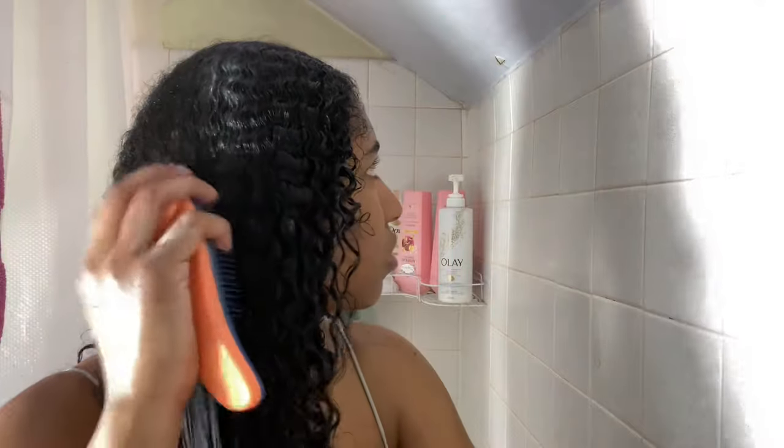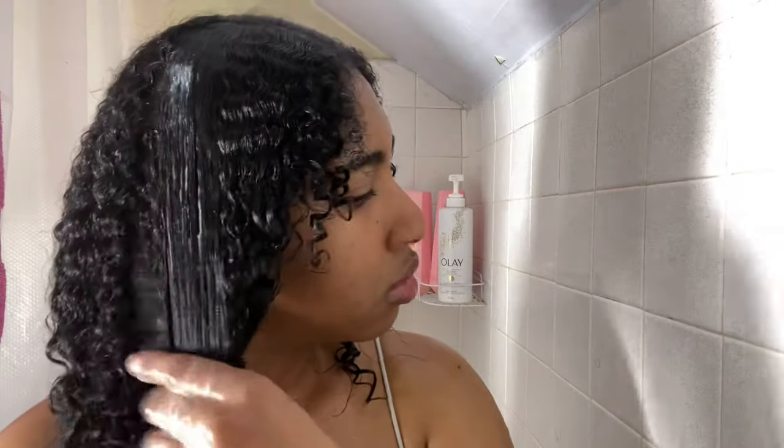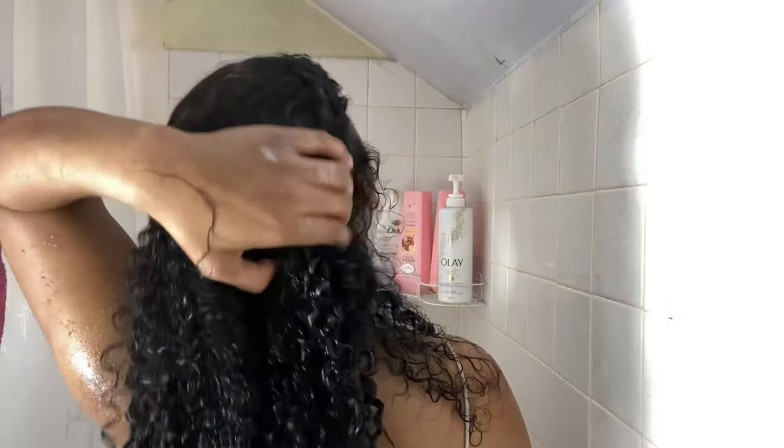I definitely recommend this for anyone with curly hair. Personally, I do not deep condition my hair weekly because I just don't feel like it. Nine times out of ten I only deep condition maybe once a month, whenever I feel like it. When I titled this 'simple and lazy,' I literally meant it. It looks like I'm being rough on my hair but I promise I'm not — I just prefer to hold my brush with two hands and do it that way.